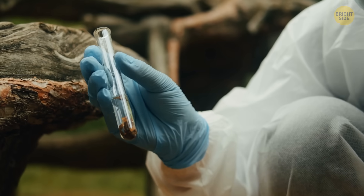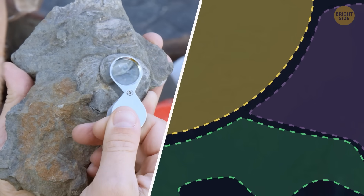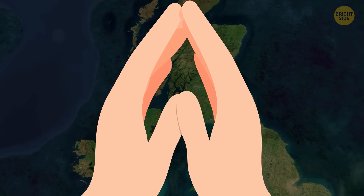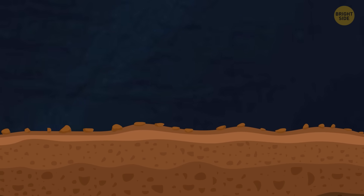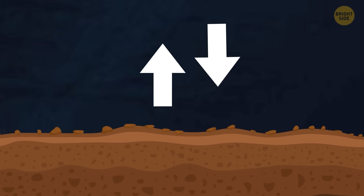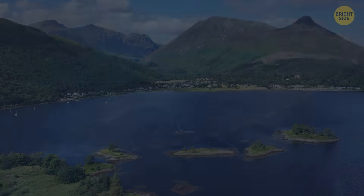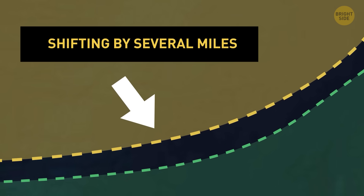But some scientists believe the continents didn't just crash straight into each other. Instead, they started sliding sideways past one another. Imagine pressing your fingertips together and rubbing your hands back and forth. That sideways motion is what scientists call a strike-slip fault — these massive blocks of rock move side to side rather than up and down. Bit by bit, the land on either side of the fault kept inching past each other, shifting by several miles over geologic time.